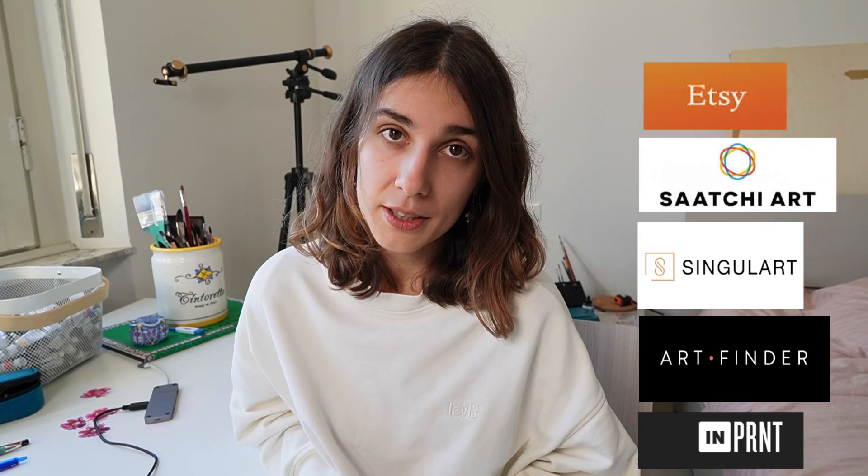I know five companies where a lot of artists sell their work: Saatchi Art, Singular Art, Art Finder, Etsy, and Imprint.com. These are the biggest, very useful and modern online galleries, and it's easy to be part of these galleries.